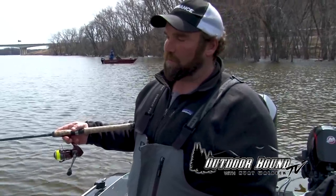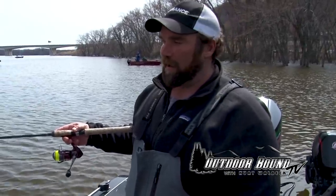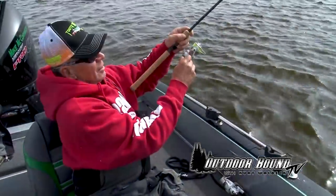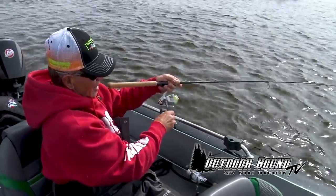We're just going to fish pretty much straight over the side of the boat, so you don't have to have a lot of line. You're just going to be dropping it over the side — about 12 feet of water probably. That's a good perch there, a nice perch.